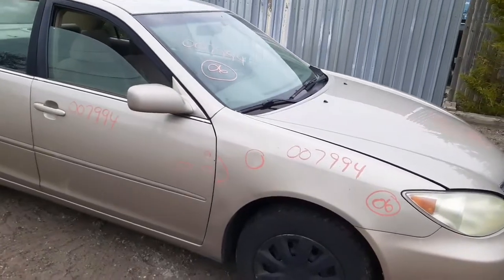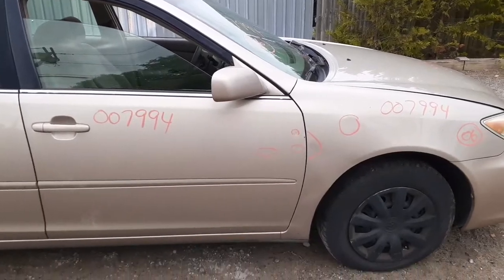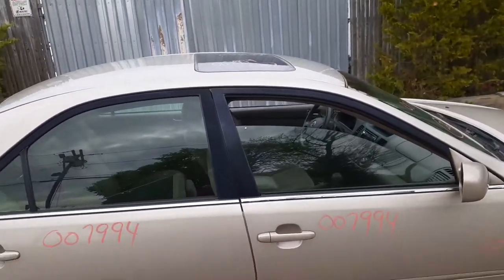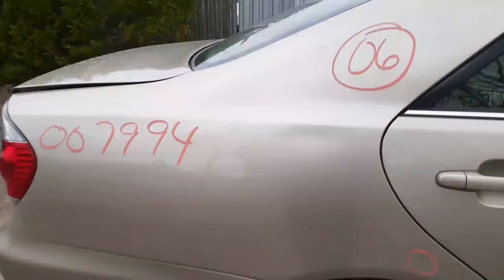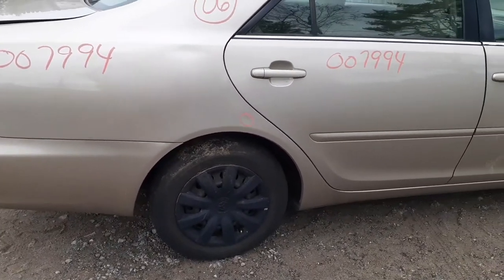The right front door has power window, power locks, and a power mirror. It does have a few things in circles there. Right rear door is clean — again power window, power locks. You do have a sunroof up on the top. Quarter panel is not bad, got a little dent in the body line right up on top, and a small one down below.